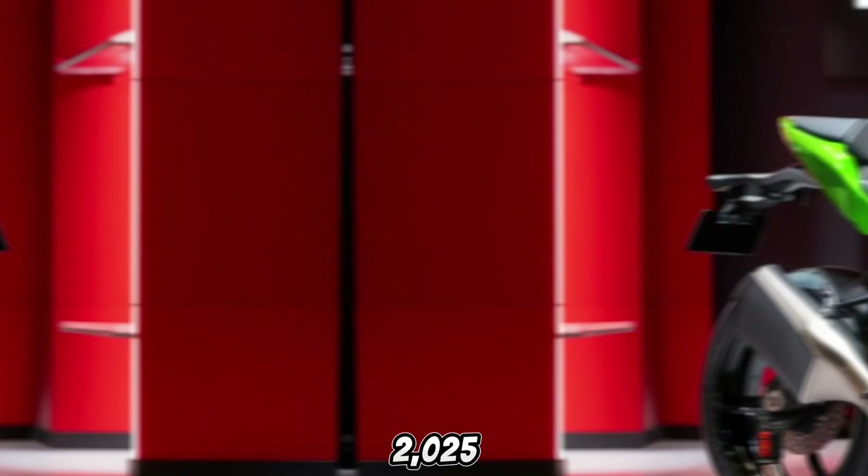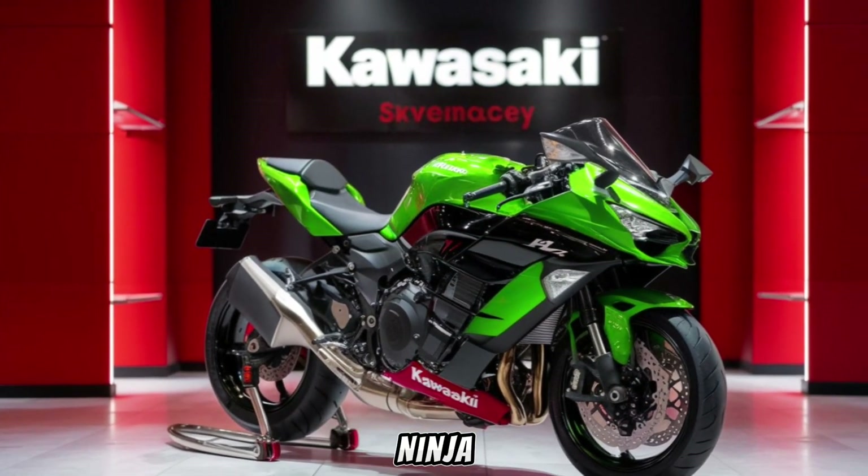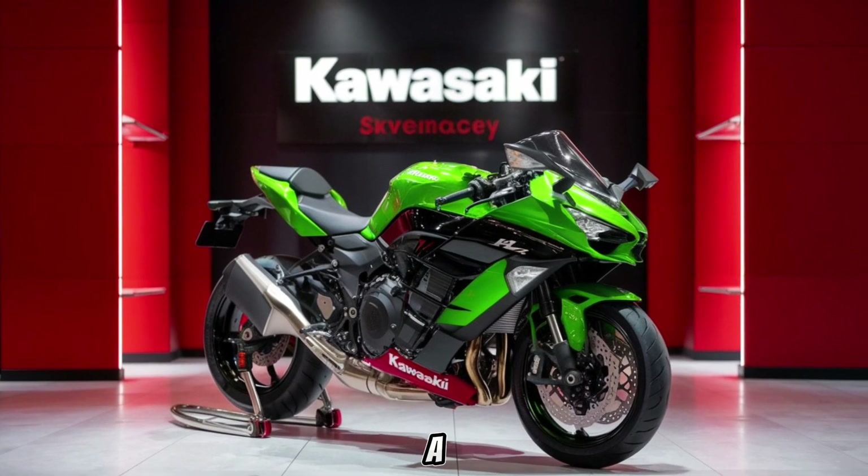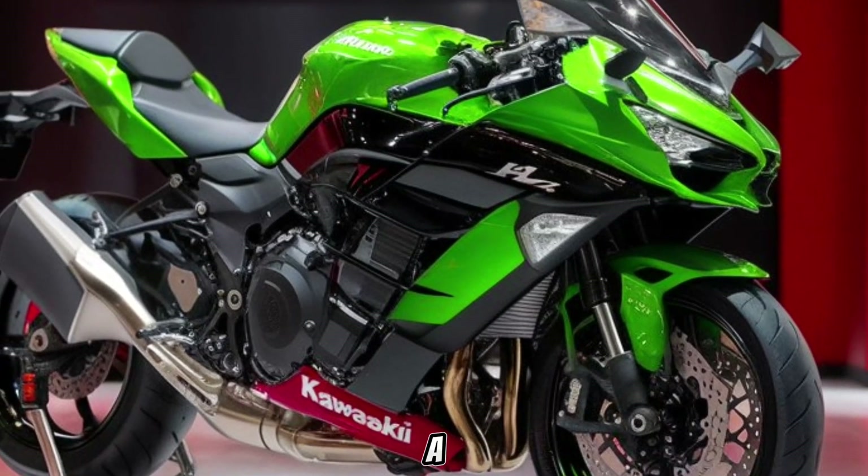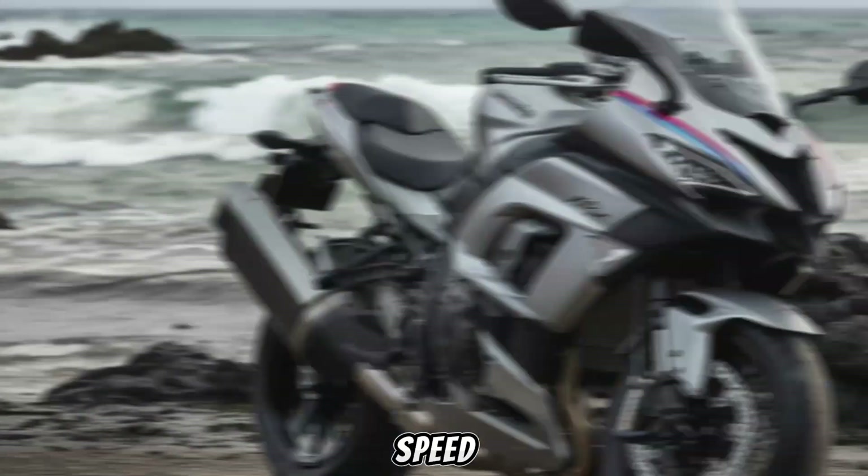The 2025 Kawasaki Ninja H2 is more than a motorcycle — it's a statement. A statement that says: I am the future of speed.